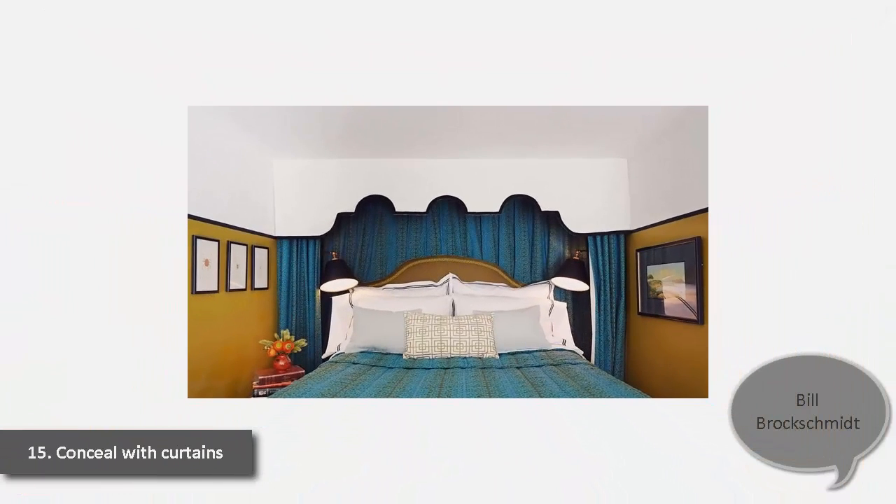15. Conceal with Curtains. In Bill Brocksmith's 640-square-foot Manhattan apartment, the master bedroom's curtains conceal bedside tables and a large storage area behind the bed.